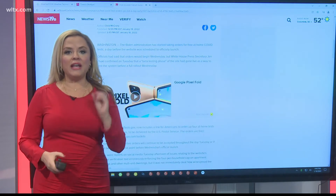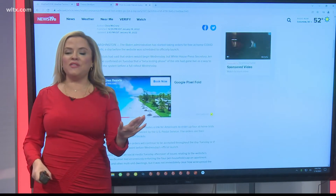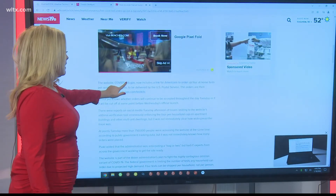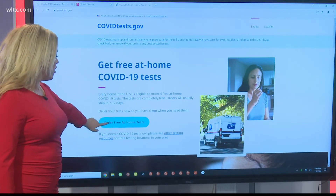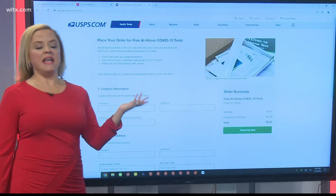Every household will get four COVID tests. The website is COVIDtests.gov. We've made it very easy because this is now the top story on WLTX.com. Just click on the top story, click on COVIDtests.gov, and it will take you right to this website. Then you click on the blue oval that says 'Order Free At-Home Test Kits.'